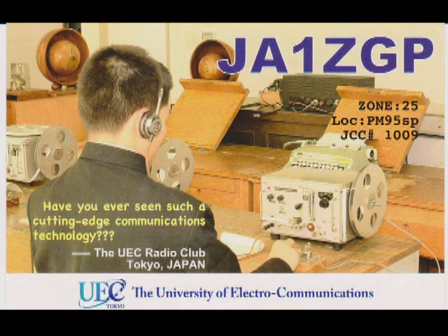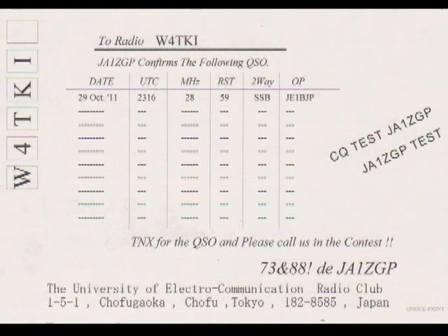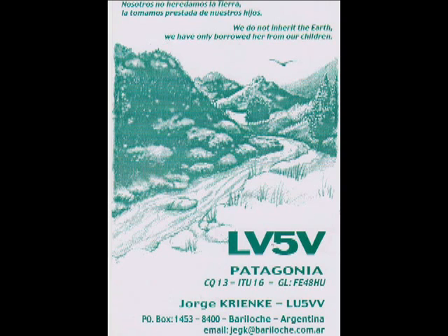On a lot of Japanese cards, they give you a signal report and all your information about the contact on the back, and they have this design on lots of Japanese cards. Then I have one from Patagonia, which is down at the very bottom of Argentina, right near Antarctica, and it's a very, very cold place. You work a lot of interesting places in ham radio and learn a lot about the world.